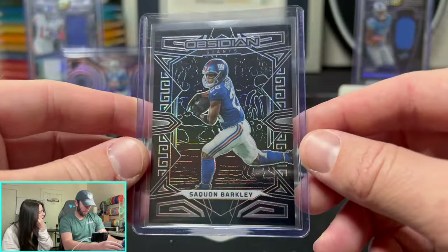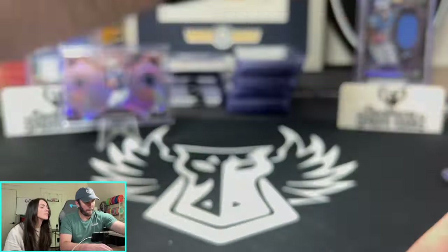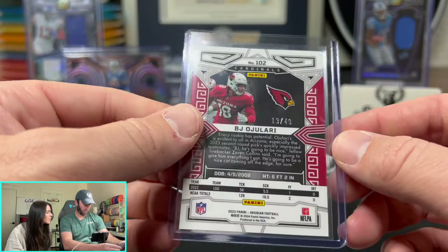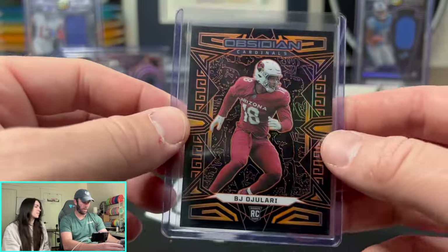Next one — Saquon Barkley on the base. Then we have a colored parallel that should be numbered: BJ Orjelari for the Cardinals, 13 out of 49. Wow.